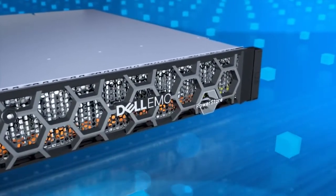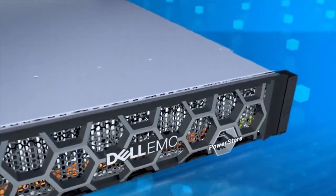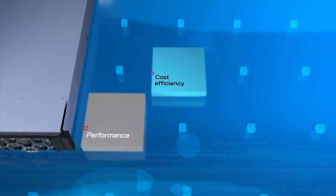And to dramatically reduce entry cost, we've introduced PowerStore 500. Now, more IT organizations can experience PowerStore's unique blend of performance, cost efficiency and flexibility.